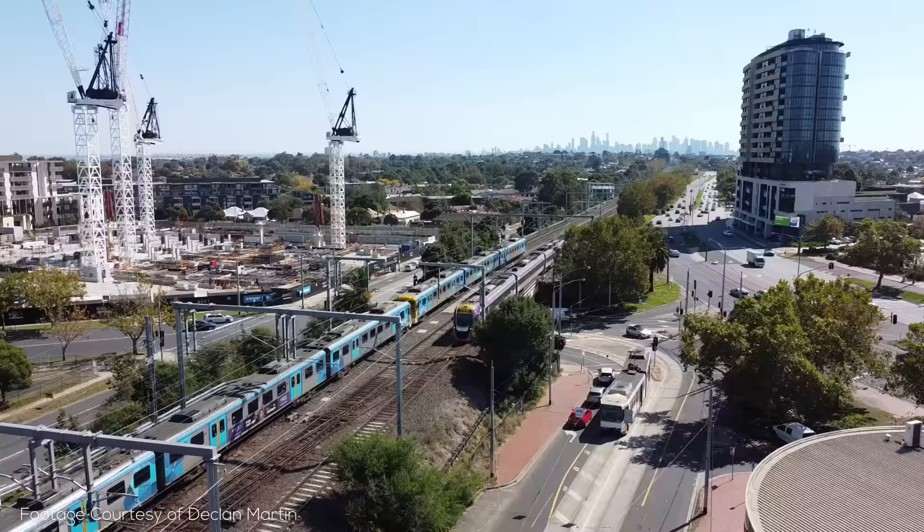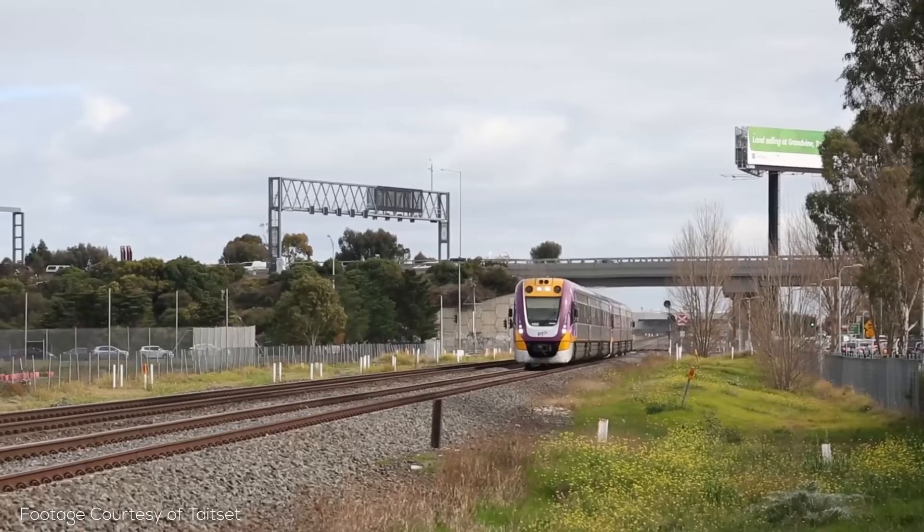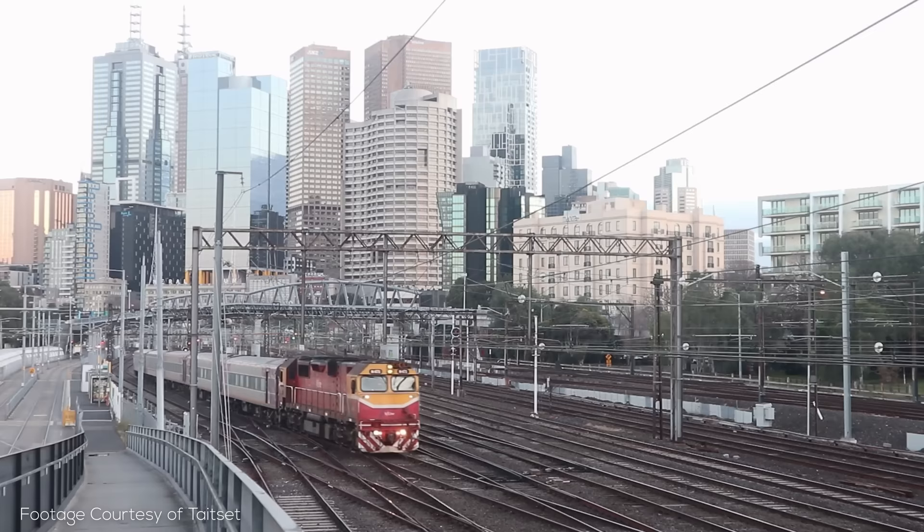Supplementing Metro Trains Melbourne is the V-Line Regional Rail, which shares tracks with metro trains in places and services the broader area of regional Victoria extending hundreds of kilometers from Melbourne, with a mix of slick DMUs known as Velocity sets, along with some much less slick locomotives and carriages.